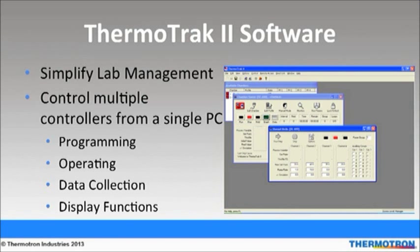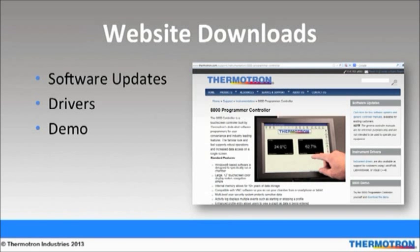Thermaltrack 2 is a networking system that provides access to chamber programming, operating, data acquisition, and display functions from a single PC. It allows for multiple Thermotron chamber controllers to be linked, automating and simplifying your testing process. It also allows you to run several test profiles simultaneously, elevating equipment speed, productivity, and test consistency and accuracy. Thermotron's Microsoft Windows-based environment makes setting up and using Thermaltrack 2 software easy. Thermotron is the only manufacturer that offers free software updates and drivers downloadable from their website, including LabVIEW, LabWindows, or Visual C++. You can also download a demo of the 8800 programmer controller from the website.